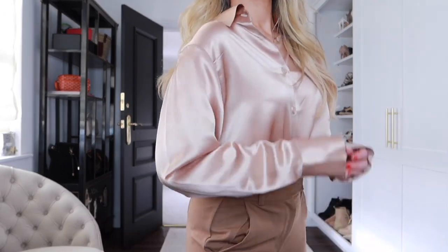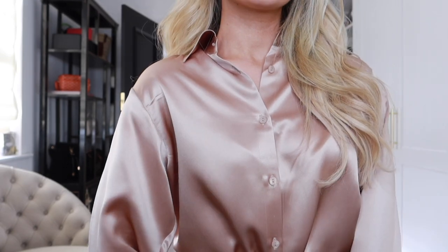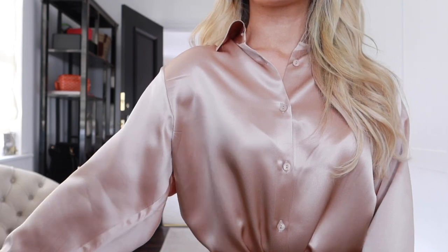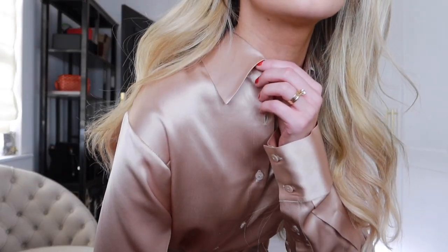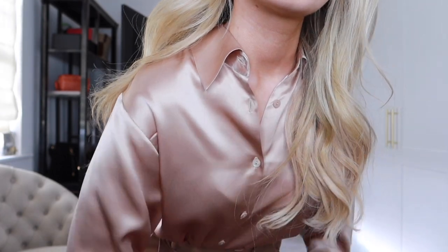Here I've styled it with a pair of tan trousers and beige flats, which makes a great look for work — very office appropriate. The material is so lovely on the skin, it's so breathable. This shirt is just such an elegant timeless piece you can have in your wardrobe for years, because the quality is so high. Being mulberry silk, it will really stand the test of time. Lily Silk also offers a huge range of different products on their website, not just silk shirts.